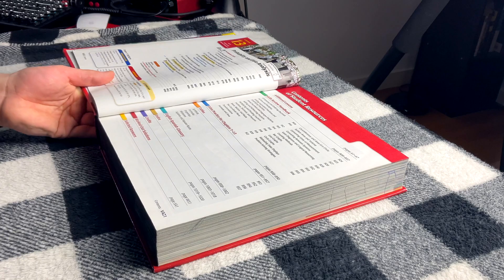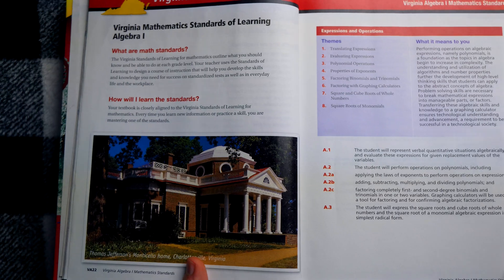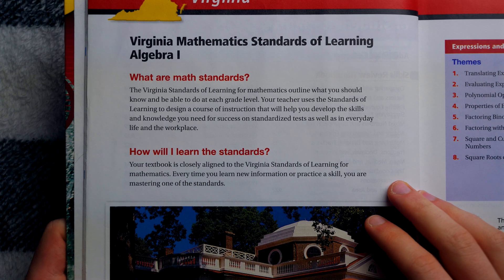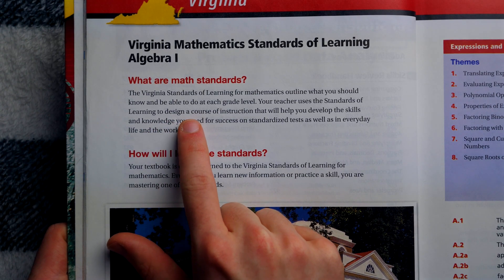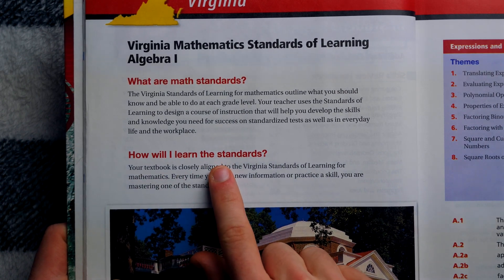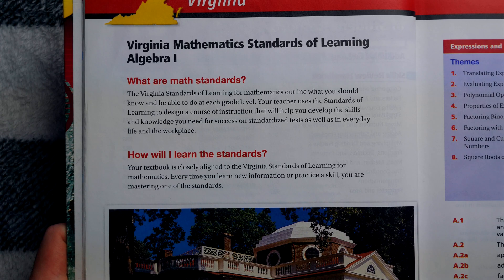So we'll take a look at what that's all about — I imagine it's just outlining what each chapter is doing to be in accordance with the Virginia Mathematics Standards of Learning. And then here you've got a big Virginia section right when you open up the textbook. It says: 'What are math standards? The Virginia Standards of Learning for mathematics outline what you should know and be able to do at each grade level. Your teacher uses these standards to design a course of instruction that will help you develop the skills and knowledge you need for success on standardized tests, as well as in everyday life and the workplace.' And: 'Your textbook is closely aligned to the Virginia Standards of Learning. Every time you learn new information or practice a skill, you are mastering one of the Virginia standards.'